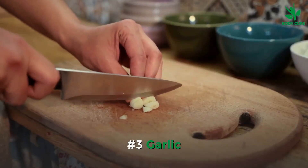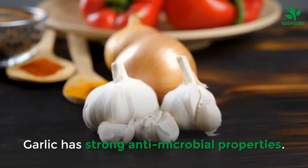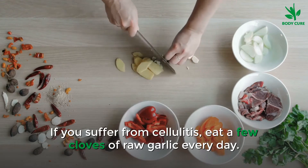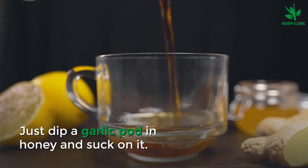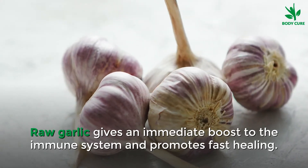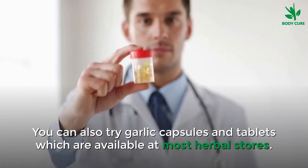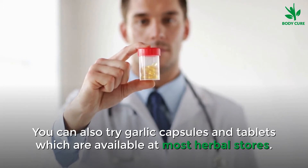Number 3: Garlic. Garlic has strong antimicrobial properties. If you suffer from cellulitis, eat a few cloves of garlic every day — just dip a garlic clove in honey and suck on it. Raw garlic gives an immediate boost to the immune system and promotes fast healing. You can also try garlic capsules and tablets, which are available at most herbal stores.